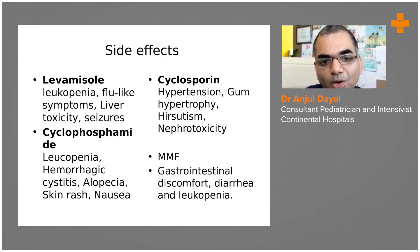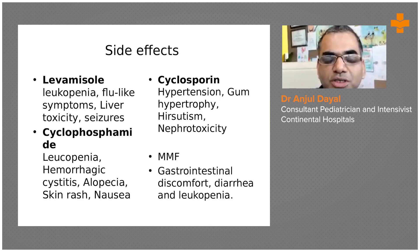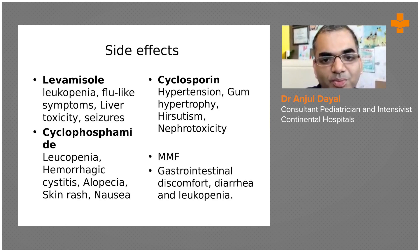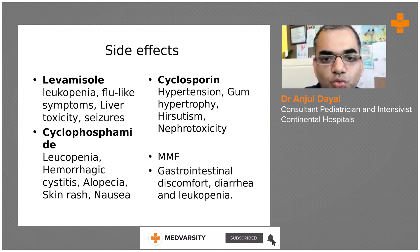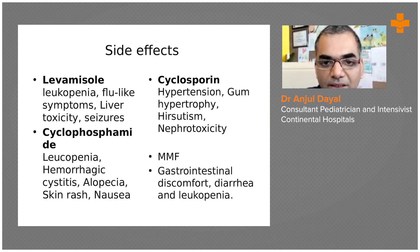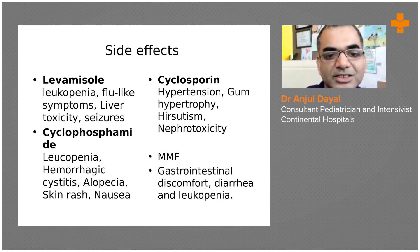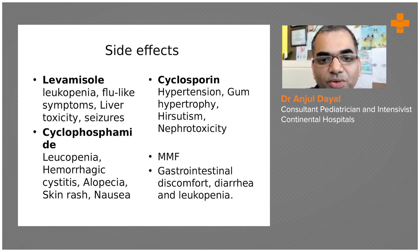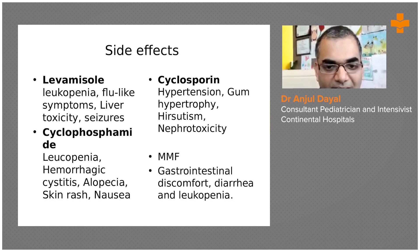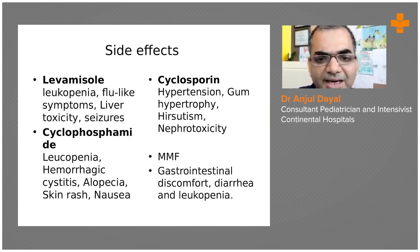For cyclophosphamide, the commonest side effect is leukopenia, which usually develops two to three months after starting it. These children should be followed with a complete blood picture more frequently, starting from 10 days to two weeks after initiating cyclophosphamide. Another common side effect is hemorrhagic cystitis, which requires a lot of fluids to flush it out and temporary cessation of cyclophosphamide. Alopecia, skin rash, and nausea can also occur with cyclophosphamide.